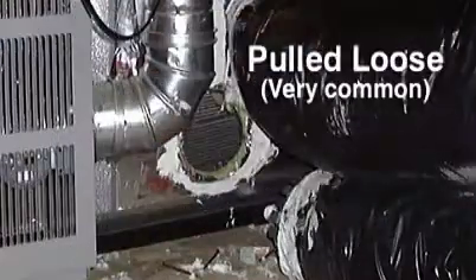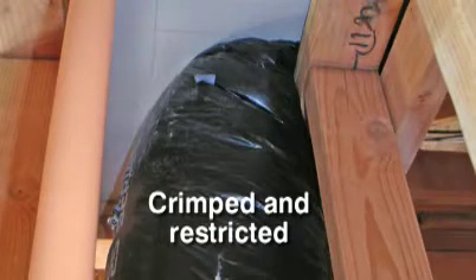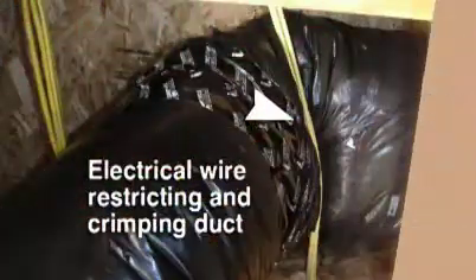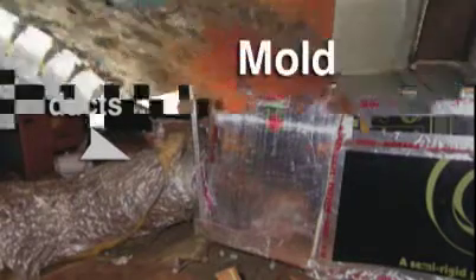Unfortunately, hidden away in attics and basements, poorly conceived and poorly installed duct systems bleed away increasingly expensive energy. The problems are in both existing homes as well as new construction. Unfortunately, many of these issues can also contribute to health problems.